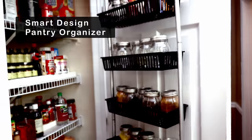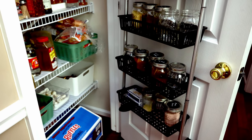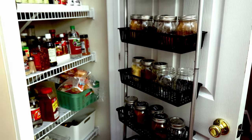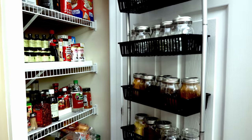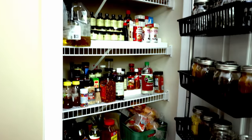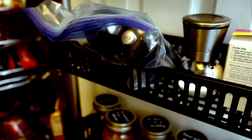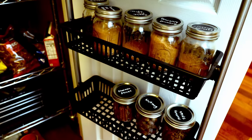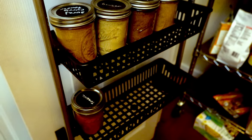Number five is my over-the-door pantry organizer. I had these in the other house and brought them along, and I actually bought two more. These make my life so much easier — they allow me to organize my pantry. I've got spices in this one, and this is my spice cabinet. My pantry is still a work in progress in the new house, but I love these things.